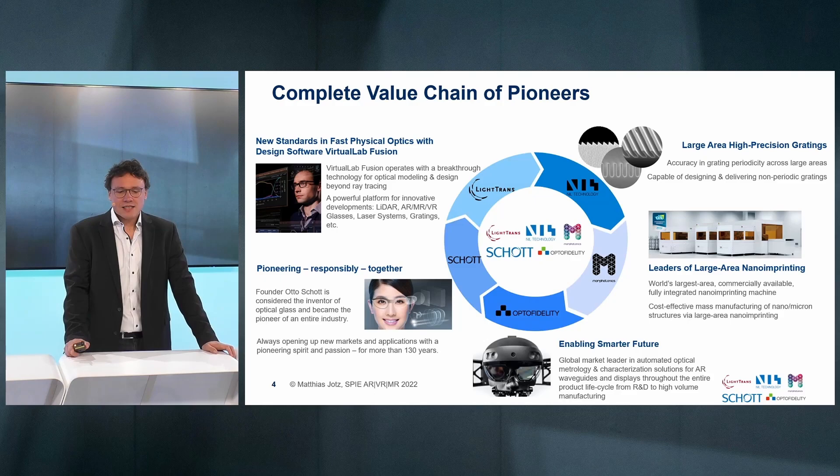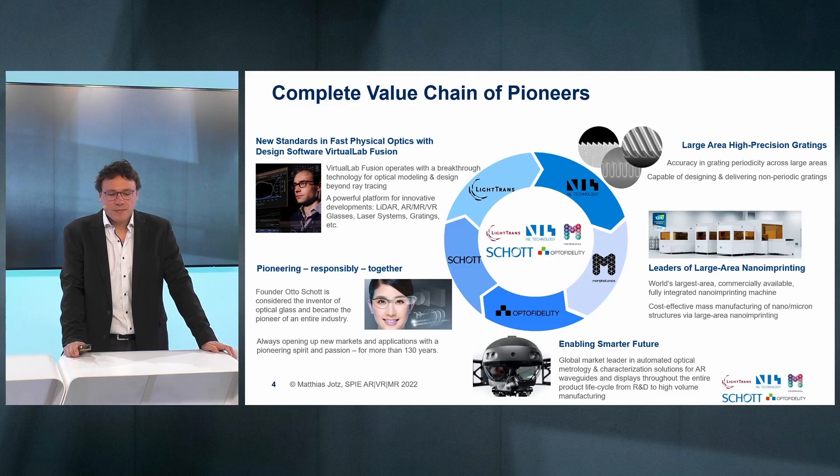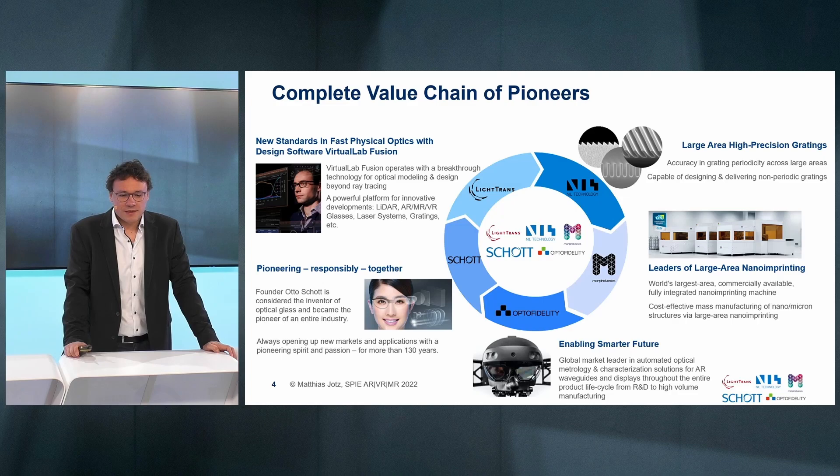Last but not least, there is SCHOTT — pioneering responsibly together. We are among the companies whose founder invented optical glass and became the pioneer of an industry, and this is still within our DNA to open up new markets and applications, with a heritage of 130 years.